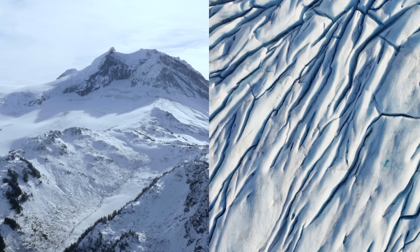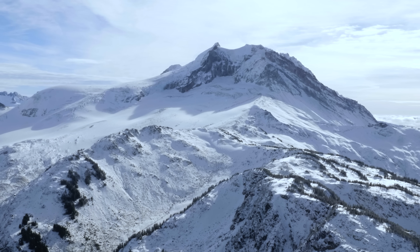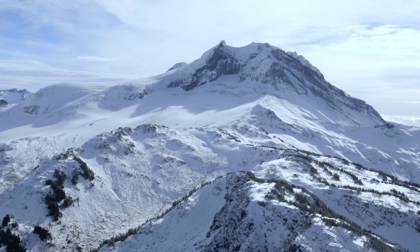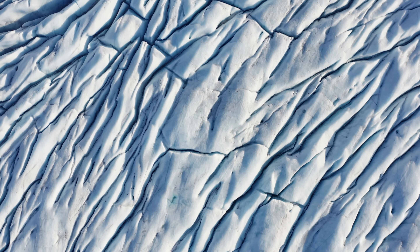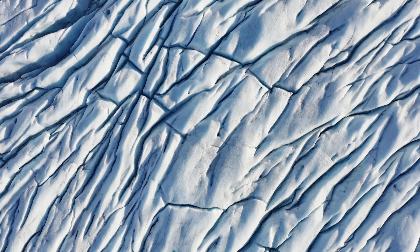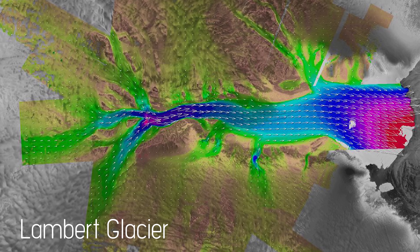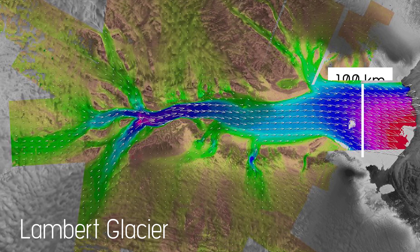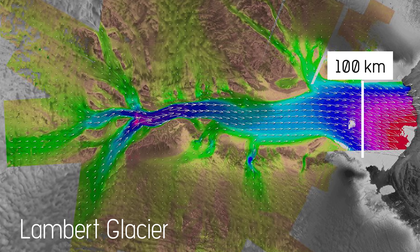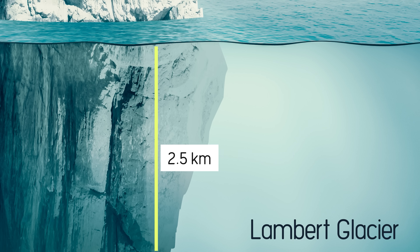There are two types of glaciers. The first are alpine glaciers — they form on the slopes of mountains and slowly move down valleys. The second are continental glaciers: continental ice sheets that cover large areas. The largest of the existing glaciers is the Lambert Glacier, located in Antarctica. It is about 100 kilometers wide, 400 kilometers long, and 2.5 kilometers deep.